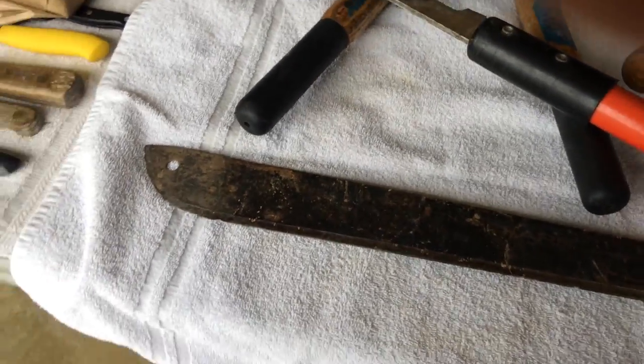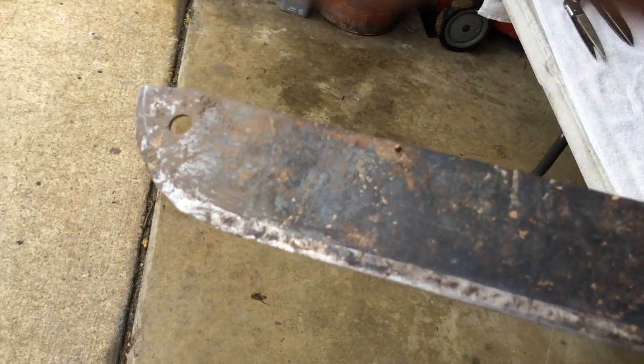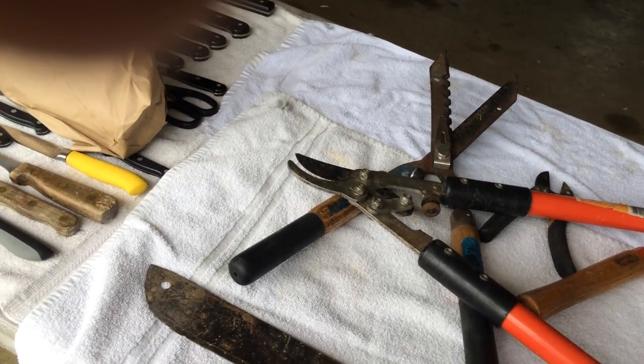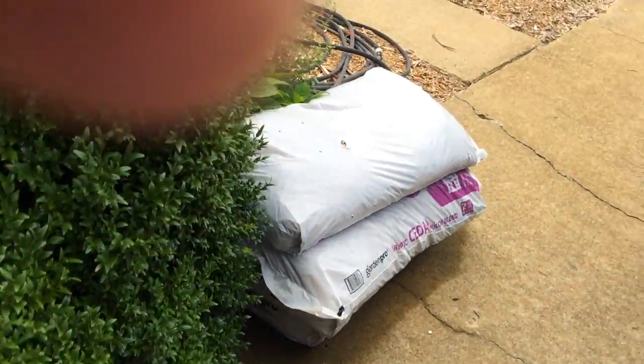And a big old machete. Looks like it ought to be a Fiskars, but I can't make it out. She's in bad condition. I'm using my phone today, so I don't know how this is going to turn out. It's 4:30. I'm not doing a damn thing the rest of the day with knives.